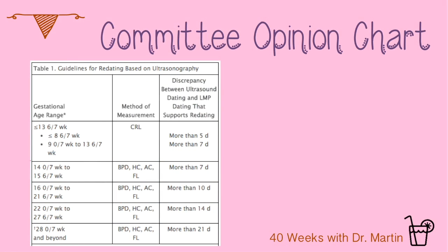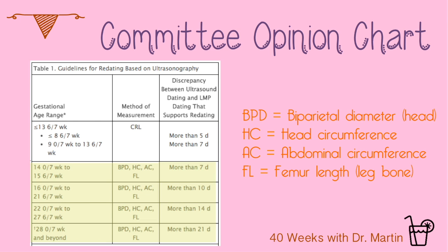As the pregnancy is farther along, you can see that the two dates have to be farther apart to change the due date, since the ultrasound is less and less accurate. The abbreviations in the middle column are different types of ultrasound measurements. CRL is the crown-rump length that we discussed in the ultrasound video, and BPD, HC, AC, and FL are designations for measurements of other body parts — for instance, HC is head circumference.